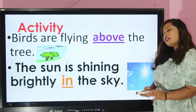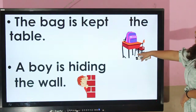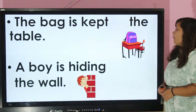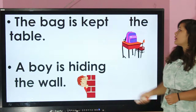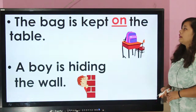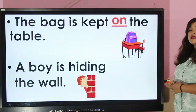Let's move to another activity. In this picture you can see a bag. Tell me the position of the bag — where is the bag? The bag is kept on the table.